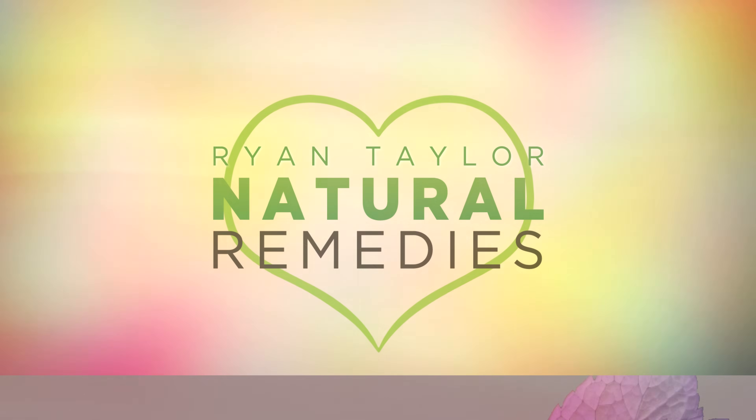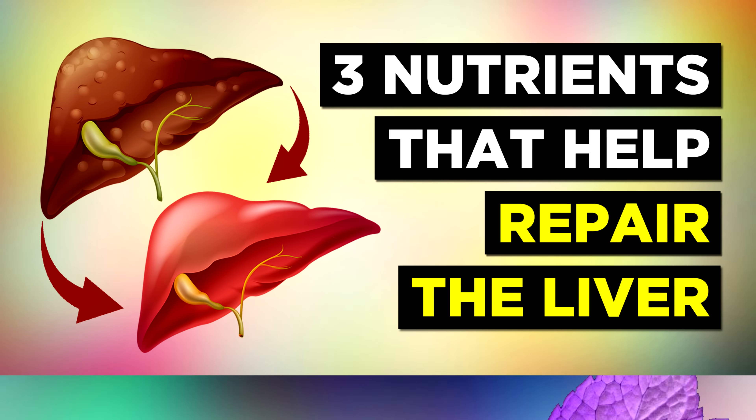Ryan Taylor Natural Remedies presents: The Top 3 Nutrients To Repair The Liver.